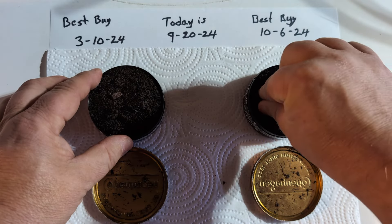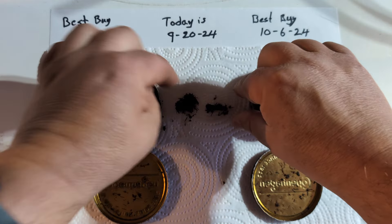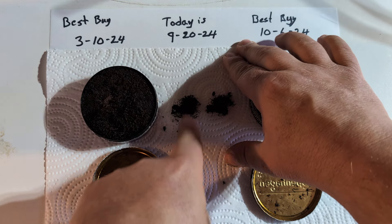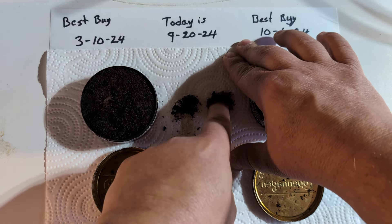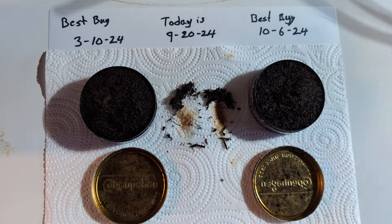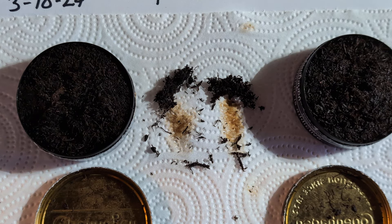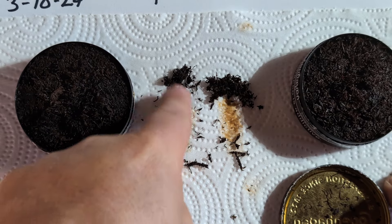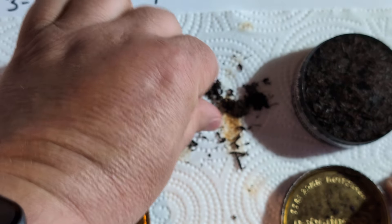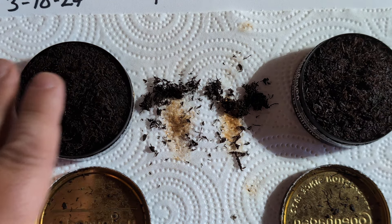Let me feel them... can't really feel much of a difference here. Let me put a little bit down on the paper towel for comparison. Zooming in — it does appear that the fresher stuff has slightly more moisture. This stuff still has moisture, it feels moist, it's just not rubbing out very well on the paper towel. This stuff is a little drier, but it does have moisture. This one is more moist.